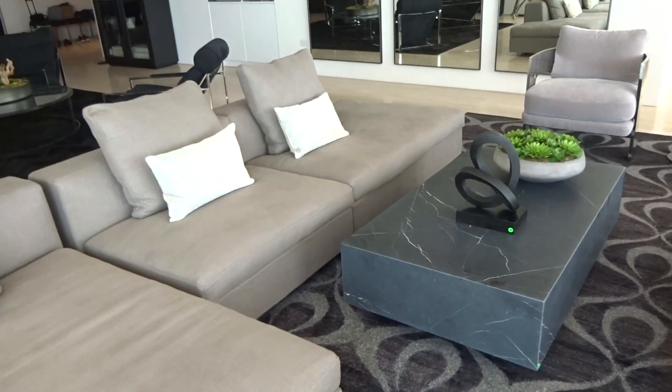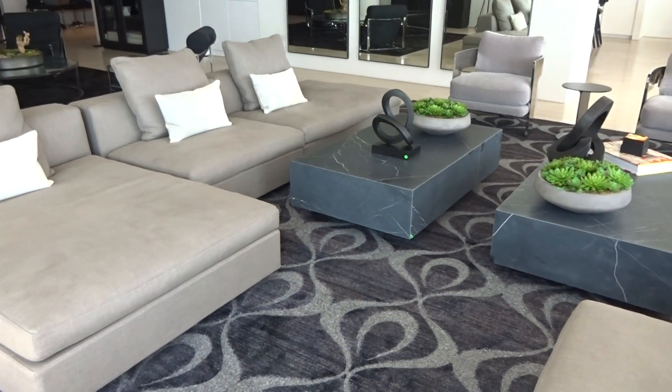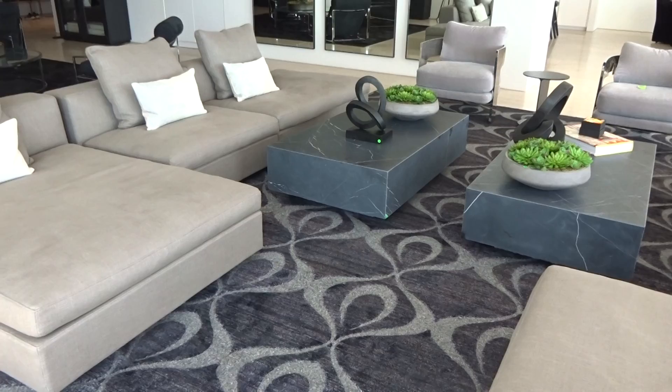All Restoration Hardware. Spent almost a half a million dollars to furnish this apartment.